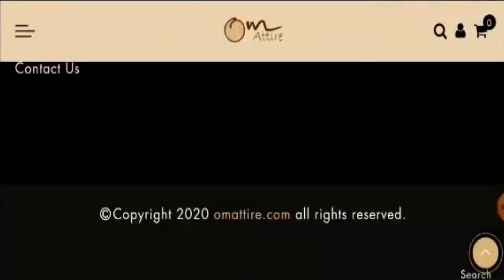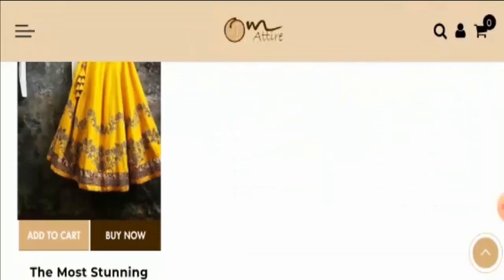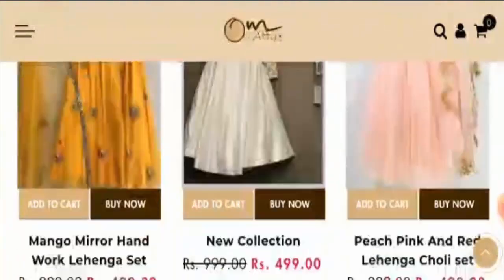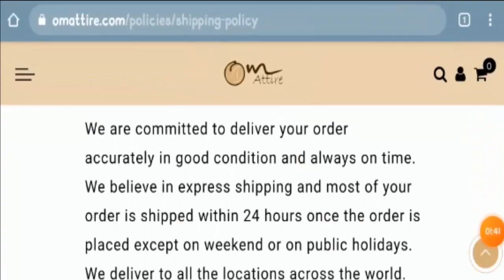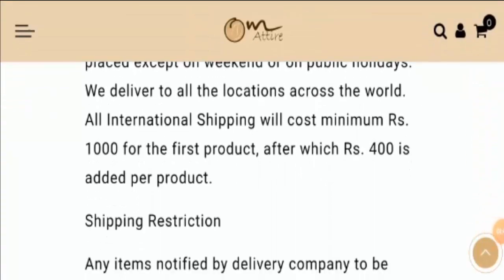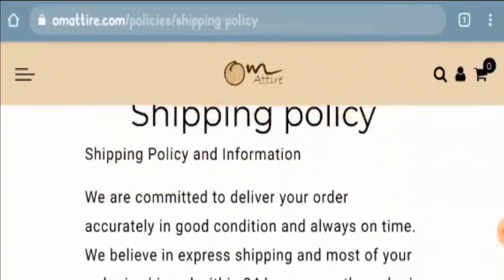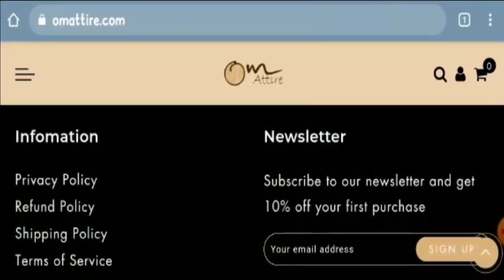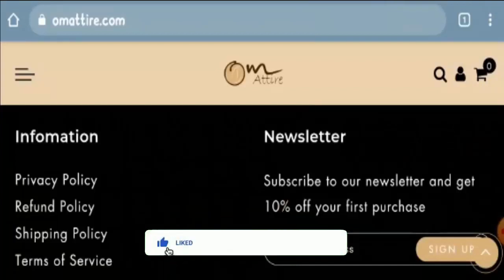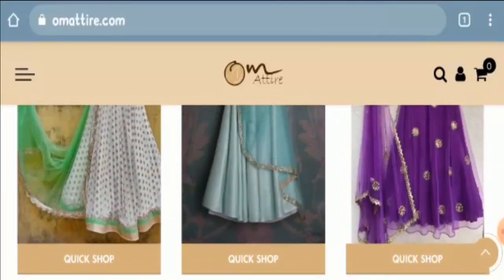We could not gather any information regarding payment. Looking at the shipping information, on the shipping policy page you can see that they ship your product within seven days. Before going further, I'd like to request you to like this video, share it with your friends, and subscribe to our channel so we can make more such informative videos.